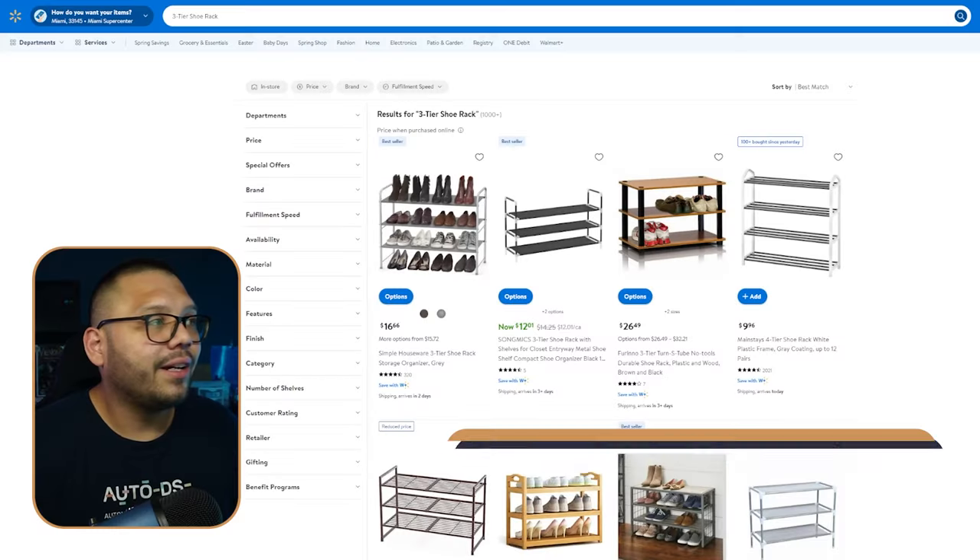Next up we have furniture. One of the things I absolutely love about furniture is that it's, for the most part, a high ticket item, so you're going to be expecting some pretty high profits from just one sale. To kick this off, we have a three-tier shoe rack — I'm being a bit specific, but realistically just any shoe rack will do, whether it's a two-tier, three-tier, four-tier, or five-tier.